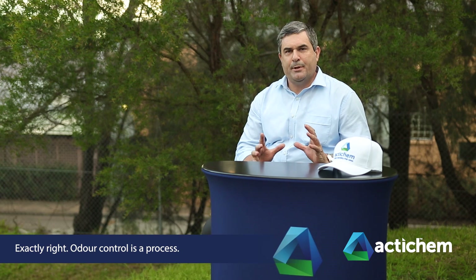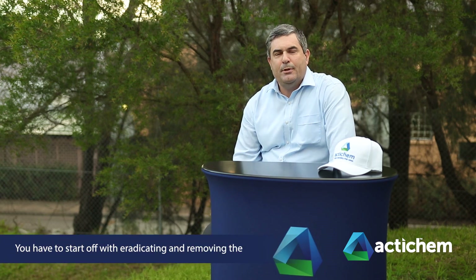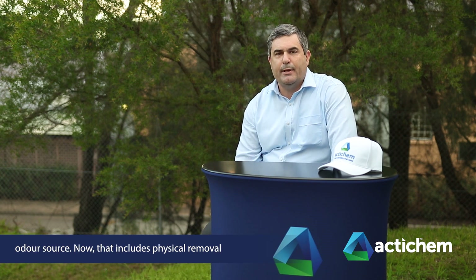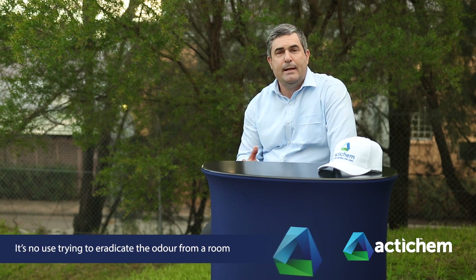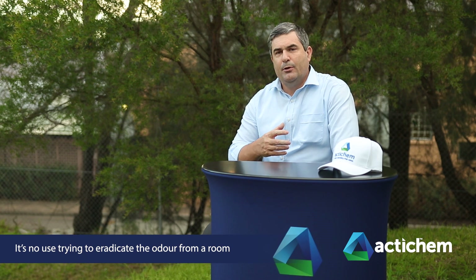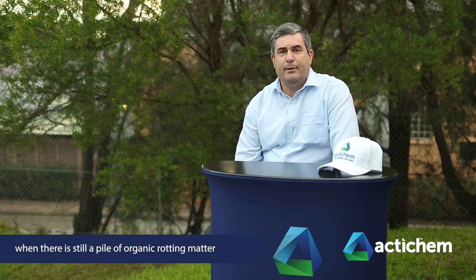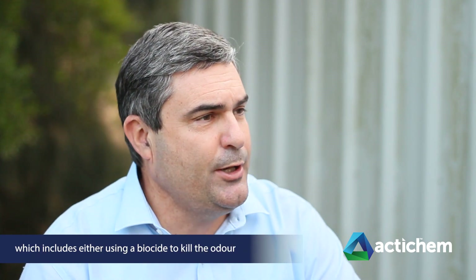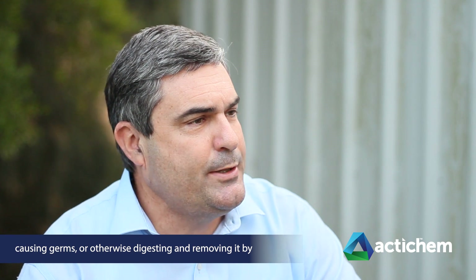Odour control is a process. You have to start off with eradicating and removing the odour source, and that includes physical removal. It's no use trying to eradicate the odour from a room when there is still a pile of organic rotting matter in the middle of it. You have to physically remove it, but then you also have to eradicate it — either using a biocide to kill the odour-causing germs, or digesting and removing it by means of a bacterial enzyme solution.